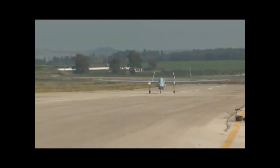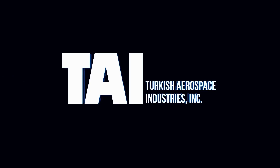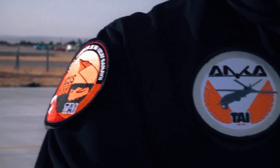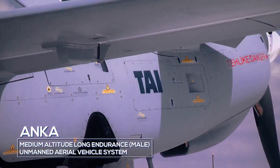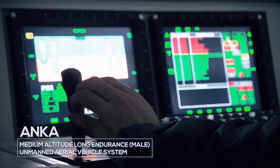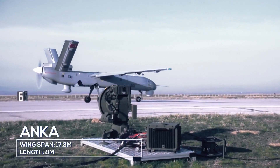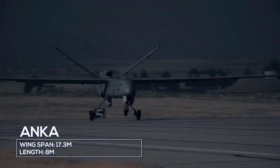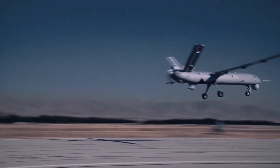The IAI Herons are not armed and their primary use is as a medium reconnaissance drone. In 2010, Turkey also unveiled its first domestically-made drone, the Anka. At first, the drone was unarmed and suffered a number of crashes during test flights, leading to the development of the Anka A in 2012 and Anka B in 2015.